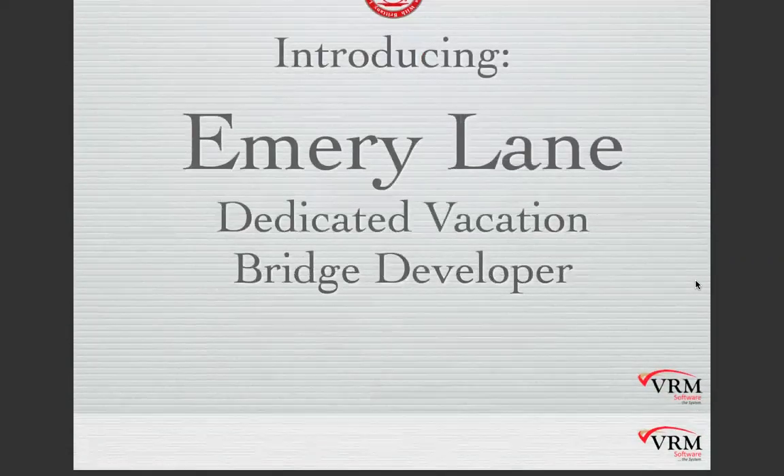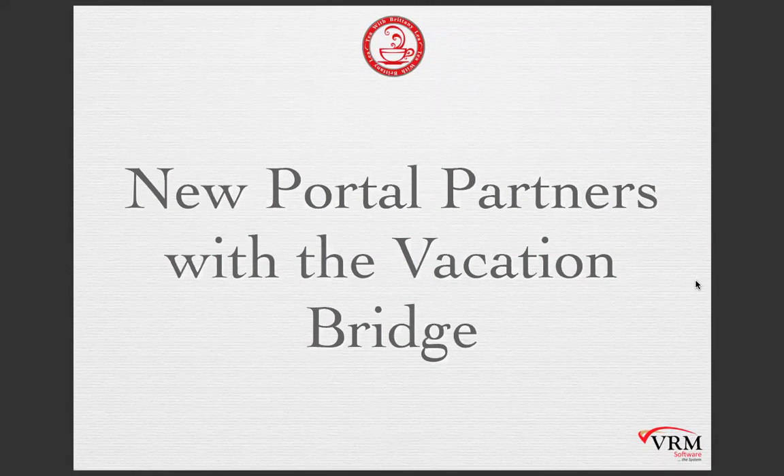Let's have Jonathan talk about new portal partners with the Vacation Bridge. First of all, Emory joining us is really a big deal. With his help, we're going to be able to add new features, meet the needs of our portal partners, and fix some longstanding minor bugs we've not been able to address in the past. Previously the roles were shared — everyone was juggling multiple projects. Now we have someone fully dedicated to Vacation Bridge development, so we can progress and do things we previously couldn't because we didn't have the time.